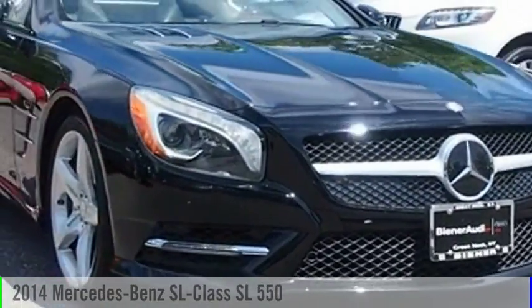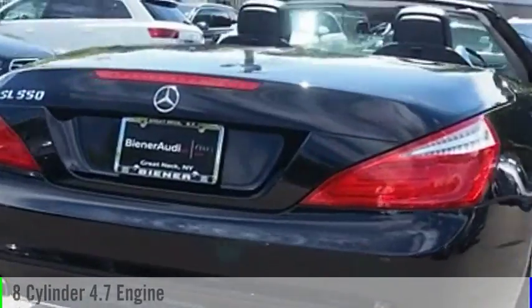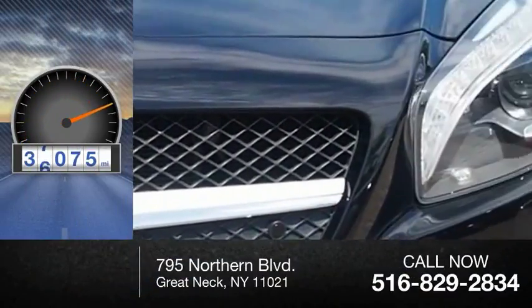At the 2014 SL-Class, this vehicle is powered by a rear-wheel drive, 8-cylinder, 4.7-liter engine, and comes with an automatic transmission. This vehicle has less than 40,000 miles.